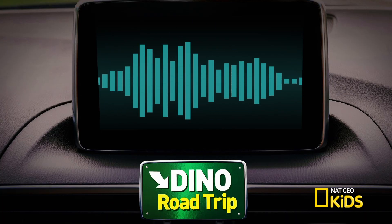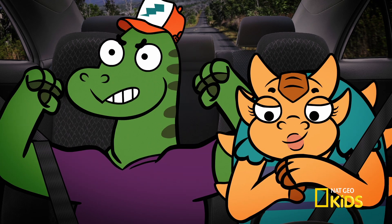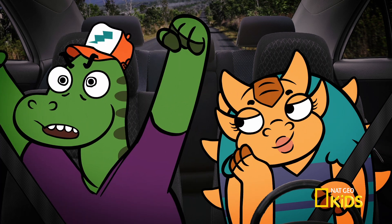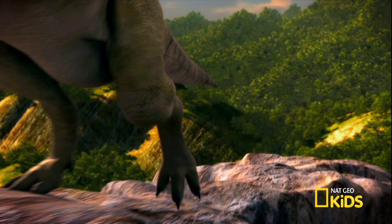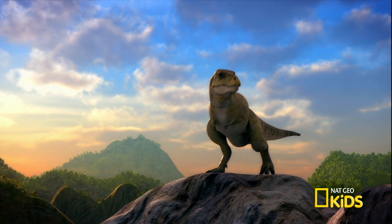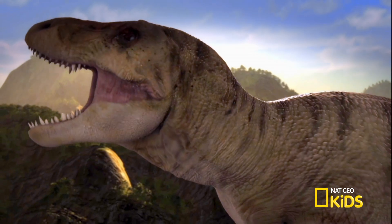Today we're headed to Montana, West USA, to meet the most famous dinosaur of all time. We're going back 66 million years to meet the mighty Tyrannosaurus Rex. T-Rex is so played out — the world needs more Iguanodon. Yeah, you should definitely tell T-Rex that it's old news. Ladies and gentlemen, I give you one of the largest land carnivores of all time: Tyrannosaurus Rex. Tyrannosaurus was literally the king of the lizards — it was 40 feet long and had teeth that acted like steak knives.